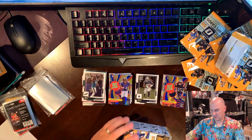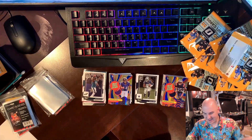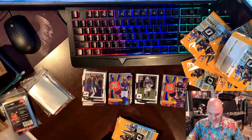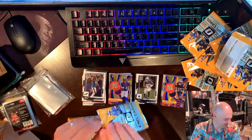We're doing one more. We're doing one more — come on, we gotta hit one. We gotta hit one. We've opened two boxes and not hit one. You would think our odds would even out at some point.